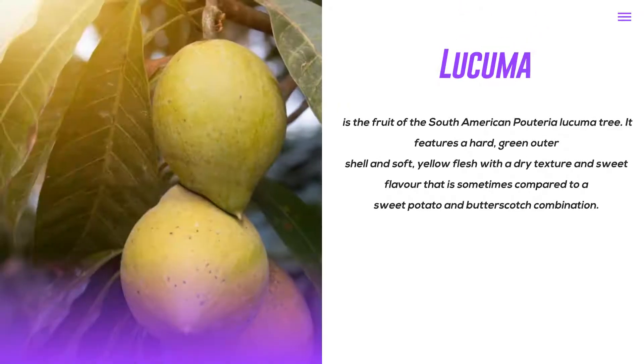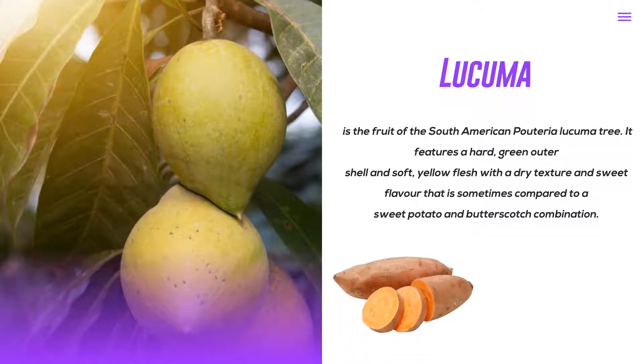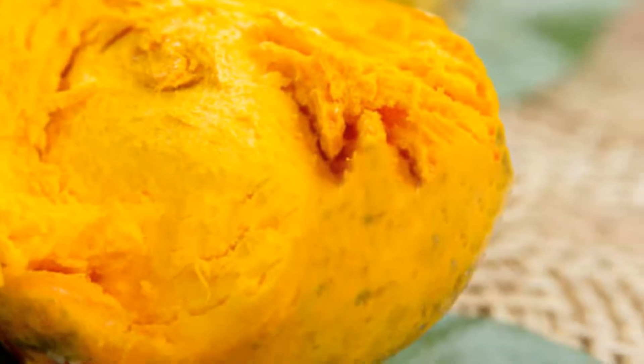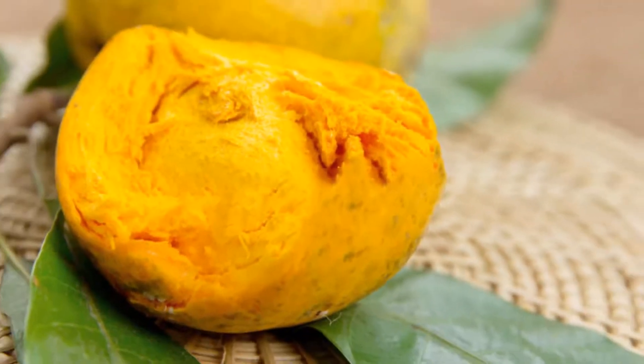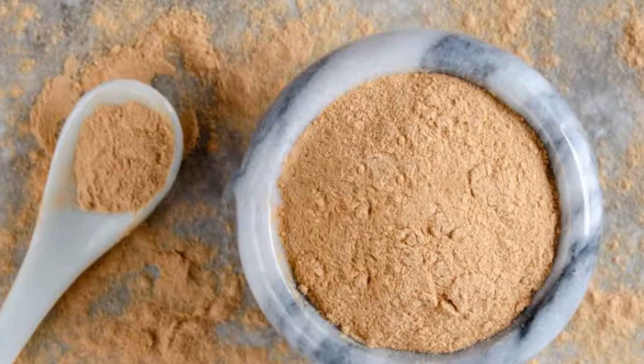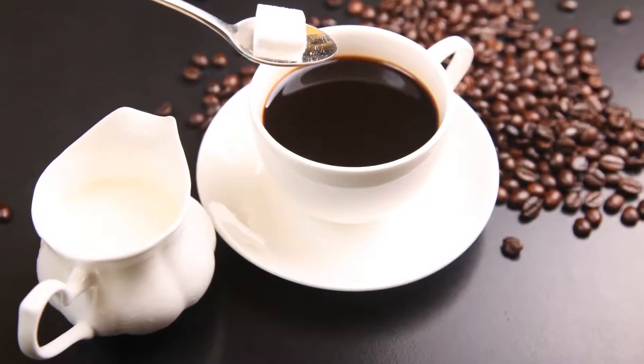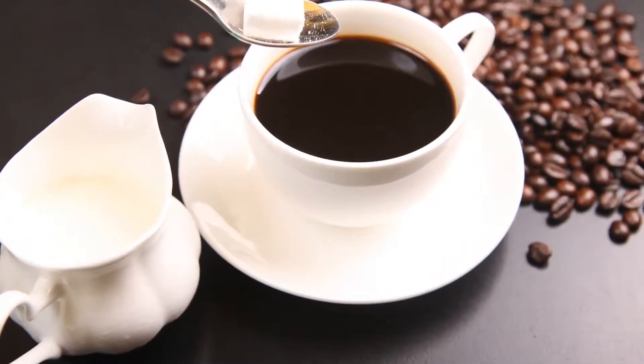Leucuma is the fruit of the South American Pouteria leucuma tree. It features a hard, green outer shell and soft, yellow flesh with a dry texture and sweet flavor that is sometimes compared to a sweet potato and butterscotch combination. Leucuma, often known as Inca Gold, has long been utilized as a traditional cure in South America. It is most often available as a powder supplement and is claimed for its numerous health benefits. Furthermore, because of its sweet flavor, it is utilized as a healthy substitute for table sugar and other common sweeteners.